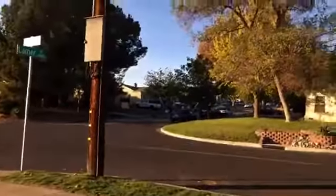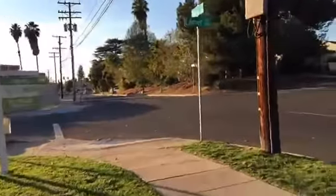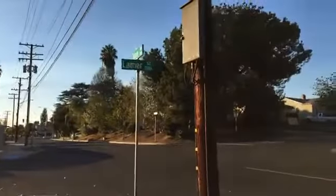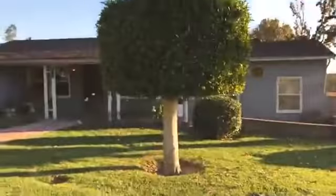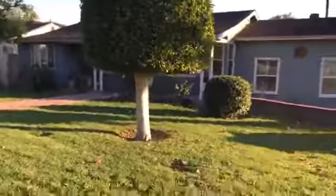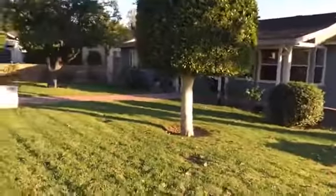I'm going to give you guys a tour — show you the street and the outside, then we'll go inside and see the house and the backyard. Here's the street: it's a corner property right at the corner of Lamar Street and Tulare Avenue. Here's the property — very charming, cute house.